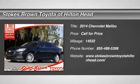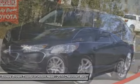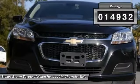The 2014 Chevy Malibu — a combination of performance and fuel economy. The Malibu is a great commuting car, and this vehicle has less than 15,000 miles.